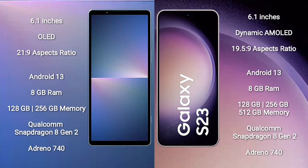Sony Xperia 5 Mark 5 runs on the Android 13 operating system. Samsung Galaxy S23 also runs on the Android 13 operating system.